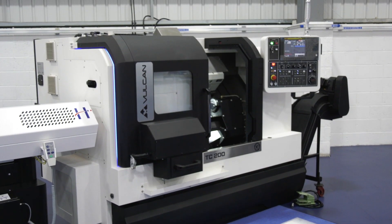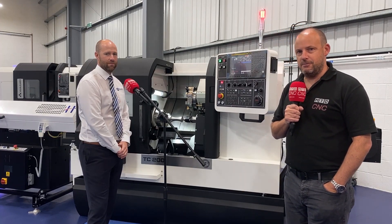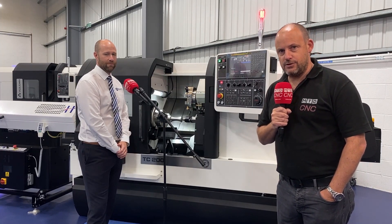There you have it - TC200 Vulcan machine. Join the club, plenty of these going in at the moment, just £45,000, coupled with that engineering support on the installation from the Engineering Technology Group.